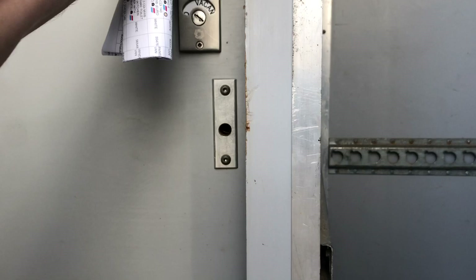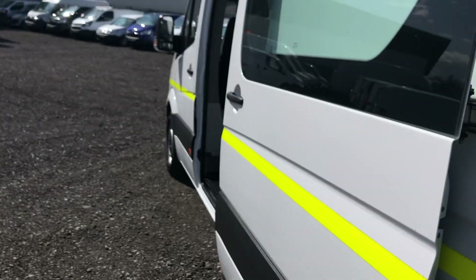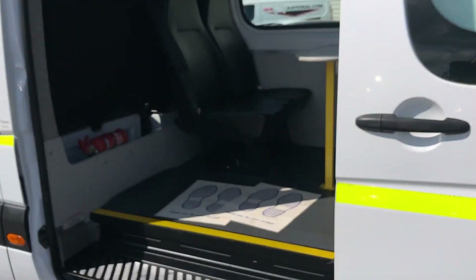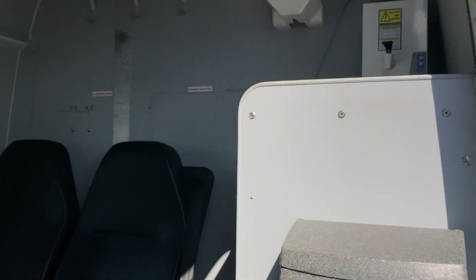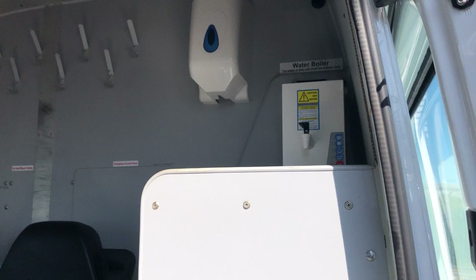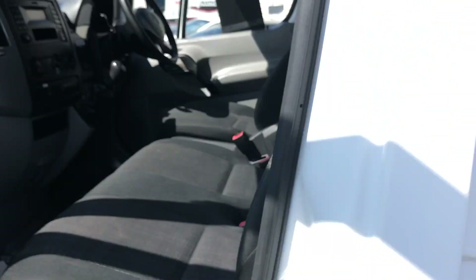There's storage in there as well, along with the toilet. If I go onto the side of the vehicle — it's also got a table and seats. You've also got hot water up there, a wash basin, and in the front, three seats.